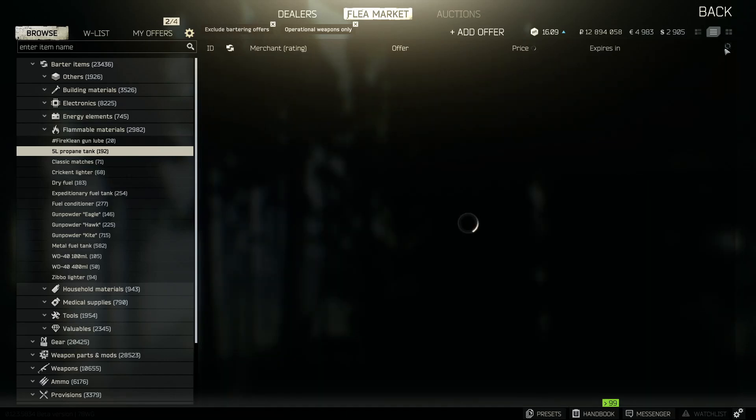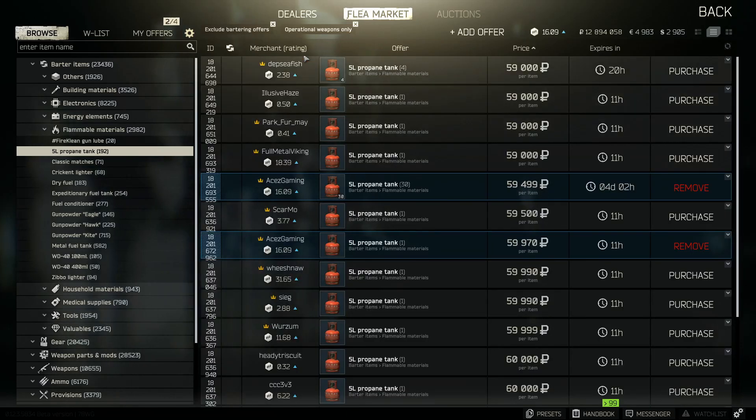These will sell eventually — obviously not right this second, but you can see where I'm at on the list and they're going to sell in a matter of time. I'm not going to waste any more of your time. Get out there, go start sniping some propane tanks and make yourself that cash. Hopefully you enjoyed episode 2. If you did, leave a like — I would appreciate that so much.